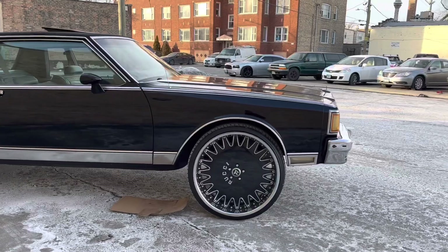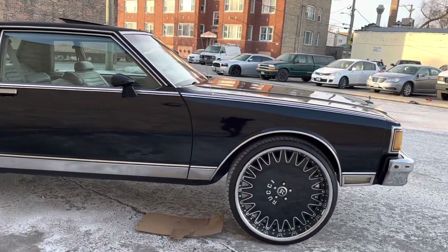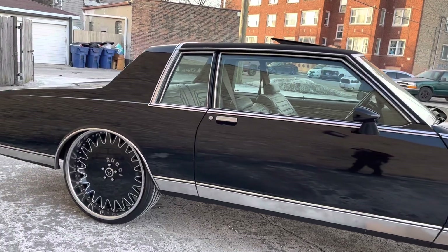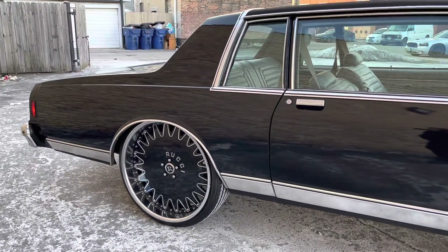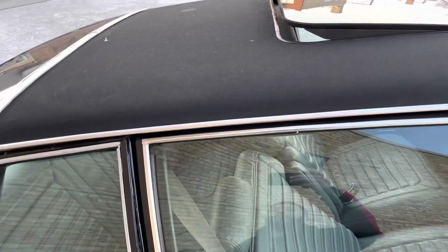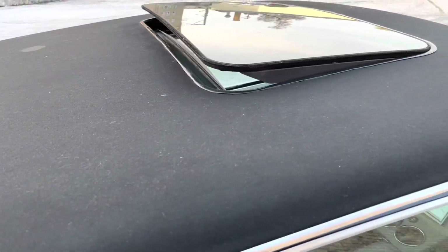85 Box Chevy Caprice, Landau, 26 Ruccis two-piece, new canvas top, new roof.